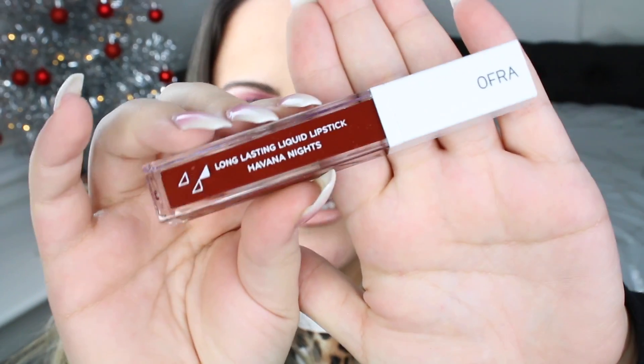The next thing is by Ofra — their Long Lasting Liquid Lipsticks in Havana Nights. So this is a dark burgundy liquid lipstick. Ofra Cosmetics is such a huge brand. My favorite highlighter is by Ofra — I love Ofra. I've never tried this collection, but I have tried their Long Lasting Liquid Lipsticks right here on my desk. I don't know if it's the same formula in different packaging, but I love the formula, so if it's the same I'm going to love this just as well. That retails for $20.